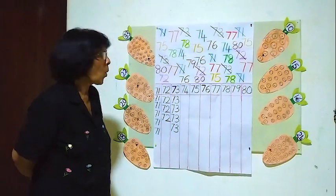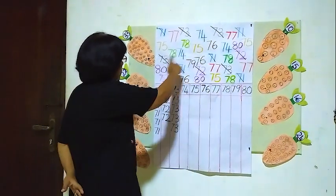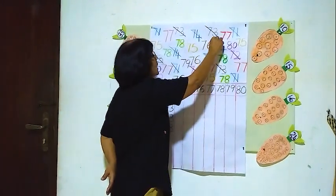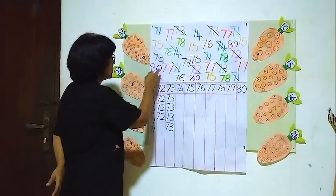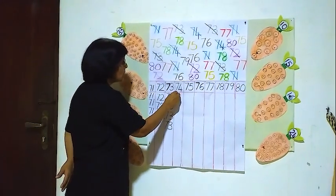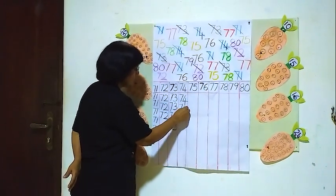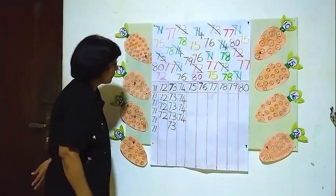Seventy-four. We will see how many 74's are here. One, two, three. Are there any more? No. Only three 74's. Three 74's — one, two, three. Three 74's.